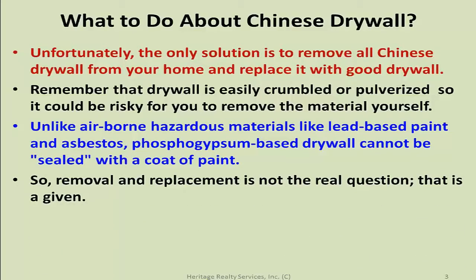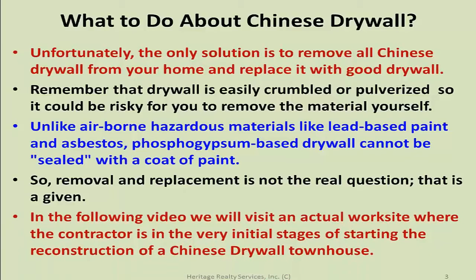In the following video we will visit an actual worksite where the contractor is in the very initial stages of starting the reconstruction of a Chinese drywall townhouse. If you're in a property that's been rehabbed or built since 2001 and you're in the Southeastern United States and you smell any odor that smells anything like rotten eggs — even if you don't smell anything but have a raspy throat or your eyes water — you need to take steps to check yourself to see if there's Chinese drywall on the property.